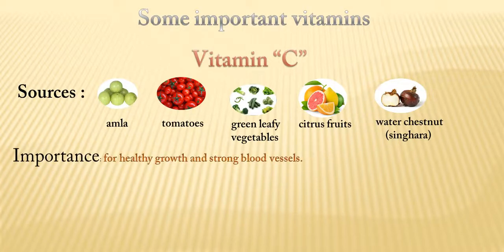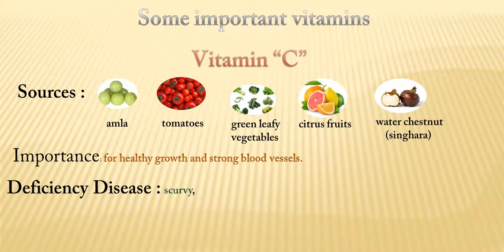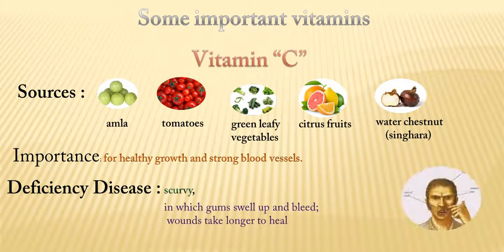It is important for healthy growth and strong blood vessels. Its deficiency disease is scurvy, a disease in which gums swell up and bleed and wounds take longer to heal.